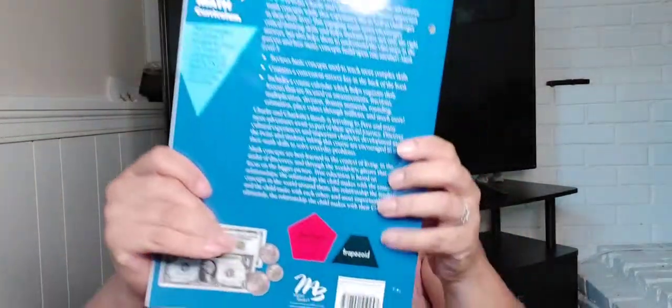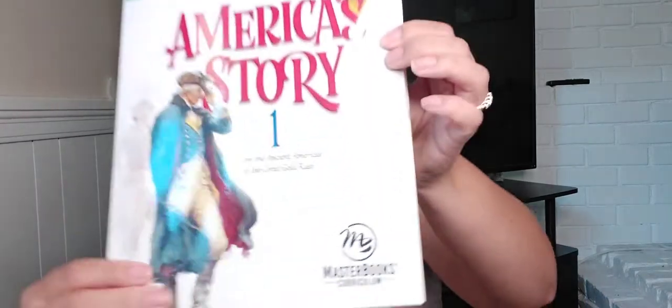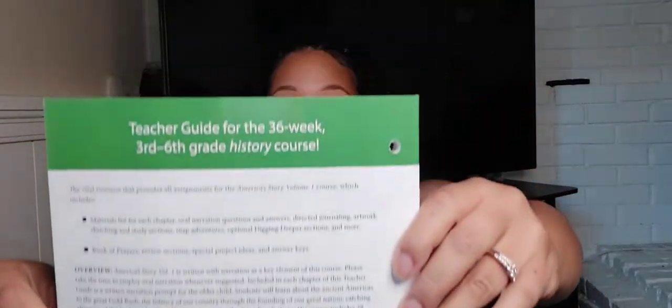We have 'Math Lessons for a Living Education Level Three.' We also have the teacher guide, which includes student worksheets and history — it's for grades third through sixth, and it goes with America's Story One. And the last book is 'Let's Talk Science: Adventures on Planet Earth, Level Three.'